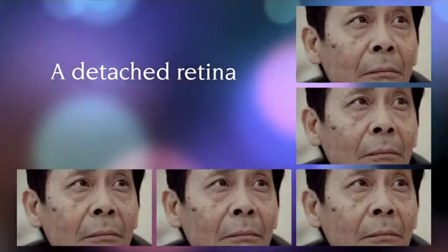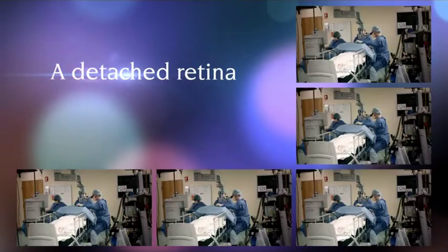A detached retina is a serious and urgent condition. To understand why, it helps to know how the eye works.